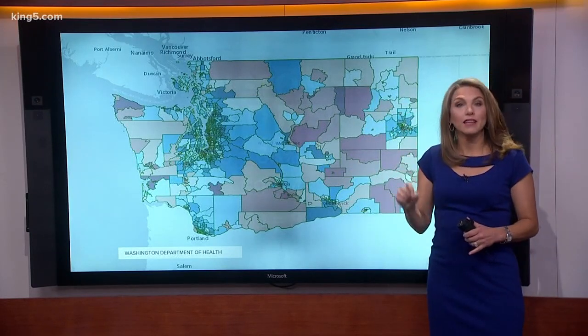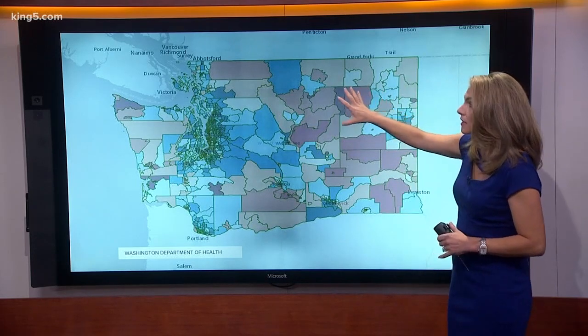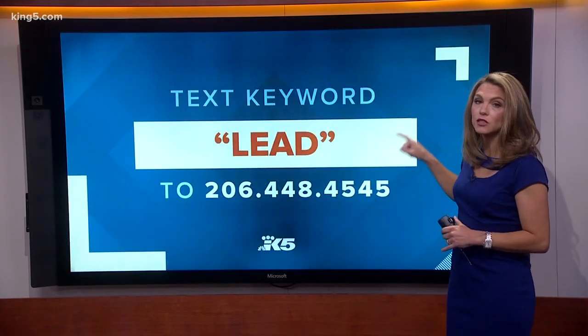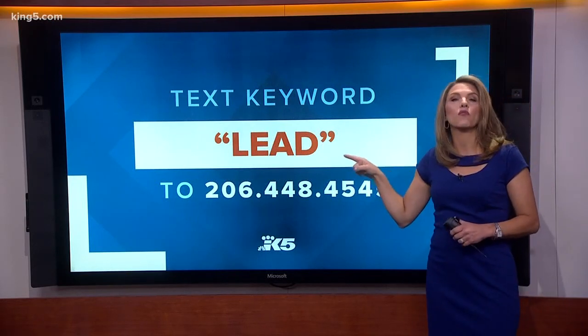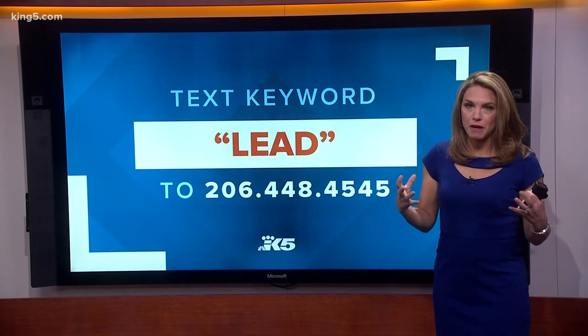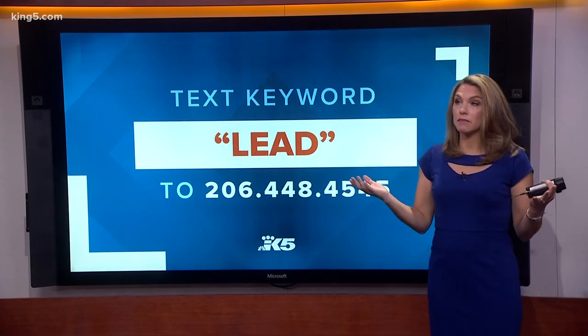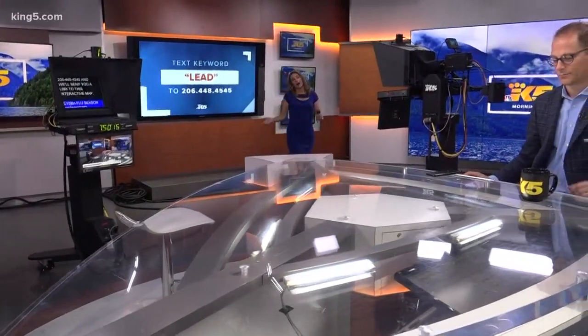On this map, the darker the pink, the more likely you might have exposure to lead. If you want a link to this interactive map, all you have to do is text the word LEAD to 206-448-4545 and it will send you a link. You can zoom in on your neighborhood — it's pretty incredible. As I was researching and finding out how it affects people here in Washington State, there really is a high level of risk.